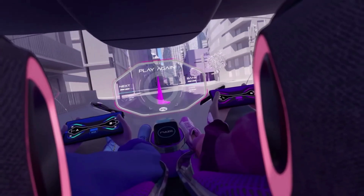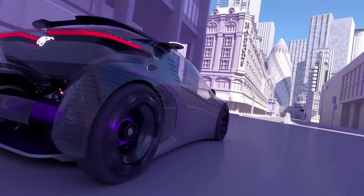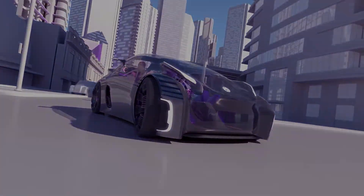With its sleek design inspired by gaming hardware and high-tech computers, this concept car is a true showstopper. Although currently a design study and not intended for production, the MG Maze showcases the potential for mobility and gaming to come together in exciting new ways.